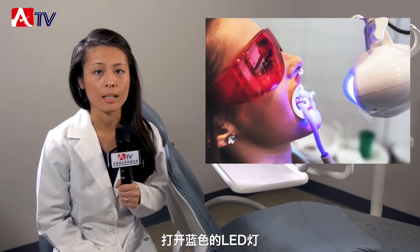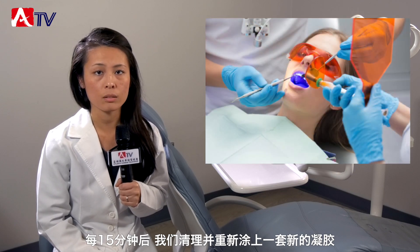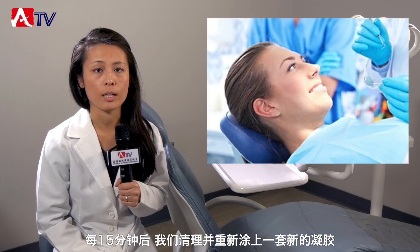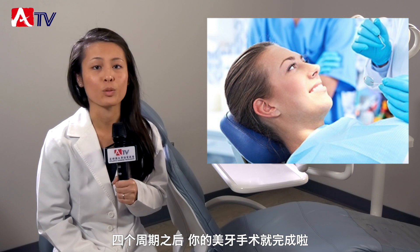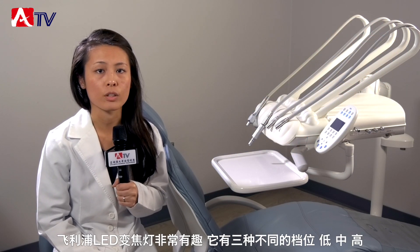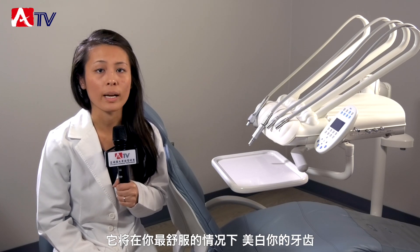Once we get started, we paint on the hydrogen peroxide gel onto the front surfaces of your teeth, then we activate the blue LED light. After 15 minutes, after each cycle, we clean off the gel and reapply a new set of gel. After the four cycles, the whitening is completed. The Philips Zoom LED light has three variable settings — low, medium, and high — so that it will selectively and optimally whiten your teeth at the best comfort level.